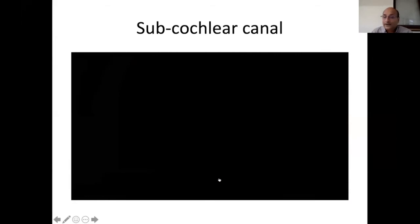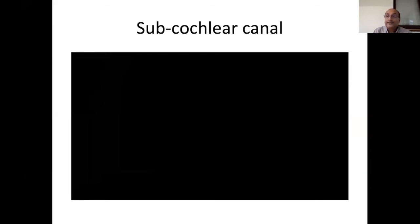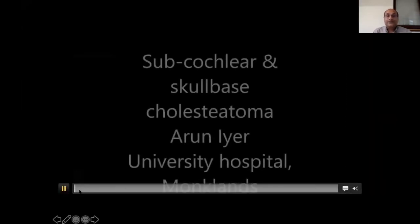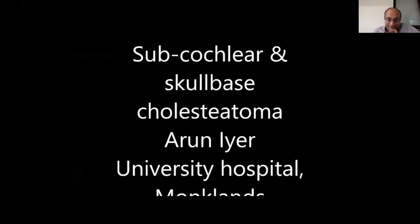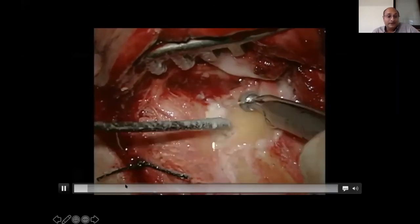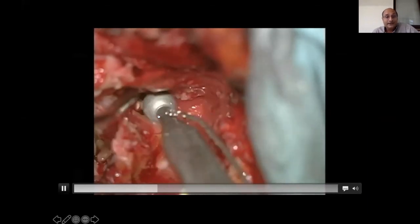The sub-cochlear canaliculus is a dangerous structure. Anteriorly, its anterior border can be the carotid artery, and the posterior boundary can be the jugular bulb. I'll now show probably the worst case I've ever done — cholesteatoma extending from the external auditory canal to the sphenoid sinus. This will demonstrate the sub-cochlear canaliculus in an extensive real-life case. This is the start of the resection with a lot of cholesteatoma; now I'm opening up the facial recess.